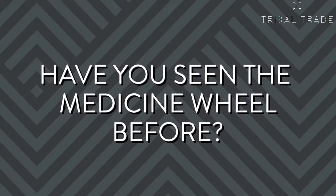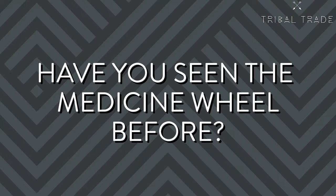Have you seen the Medicine Wheel before? If so, where? Please share with us in the comments below.